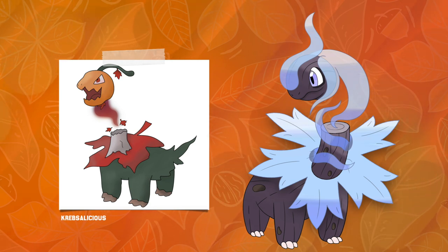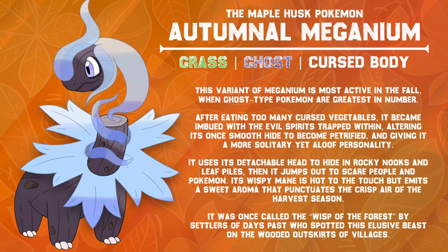I think I might be proudest of how this one came out over any other in the series, so thanks Krebsalicious for providing such an awesome concept. This variant of Meganium is most active in the fall, when Ghost-type Pokémon are greatest in number. After eating too many cursed vegetables, it has become imbued with the spirits trapped within, altering its once smooth hide to become petrified and giving it a more solitary yet aloof personality. It uses its detachable head to hide in rocky nooks and leaf piles, then jumps out to scare people and Pokémon. Its wispy mane is hot to the touch, but it emits a sweet aroma that punctuates the crisp air of the harvest season. It was once called the Wisp of the Forest by settlers of days past.